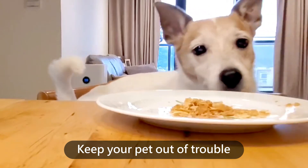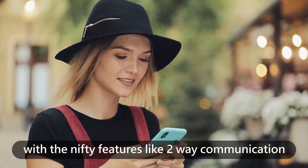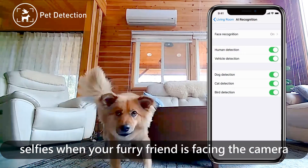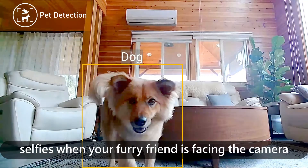Keep your pet out of trouble with nifty features like two-way communication. "Rufus, stop eating my snack!" Or turn on Pet Detection to have Petite take selfies when your furry friend is facing the camera.